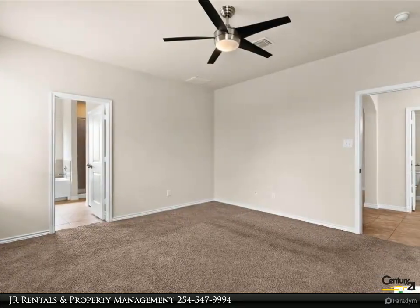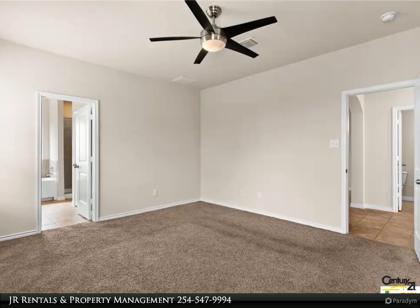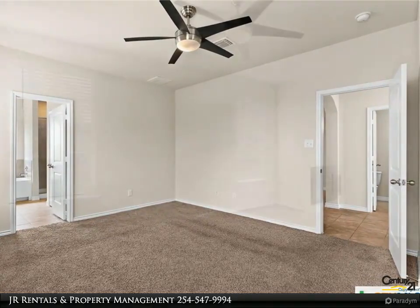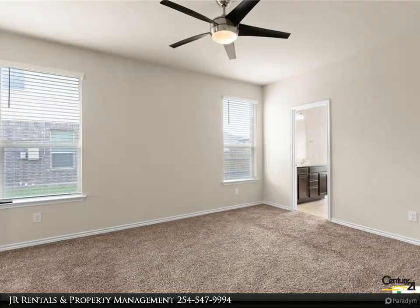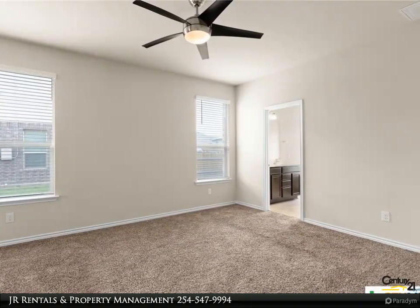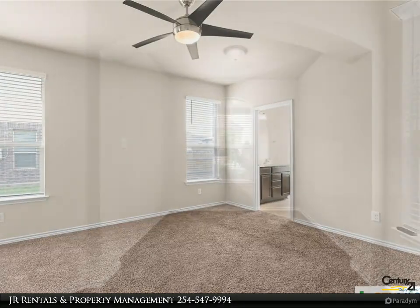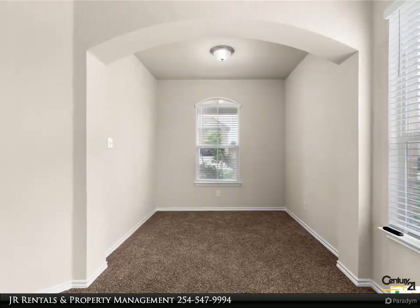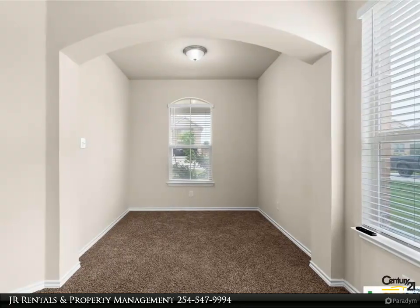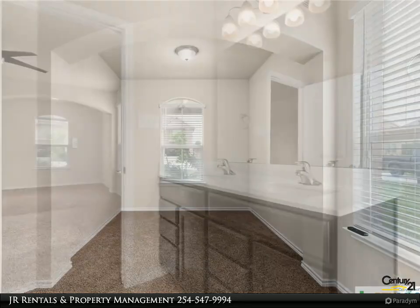Continuing through the home, the spacious living room welcomes you with open arms, seamlessly flowing into the open kitchen and dining area, perfect for hosting gatherings and creating cherished memories with loved ones. Convenience is key in this thoughtfully designed home, with a laundry room located off the kitchen, adjacent to the entry and exit points of your two-car garage, ensuring effortless transitions between indoor and outdoor living.